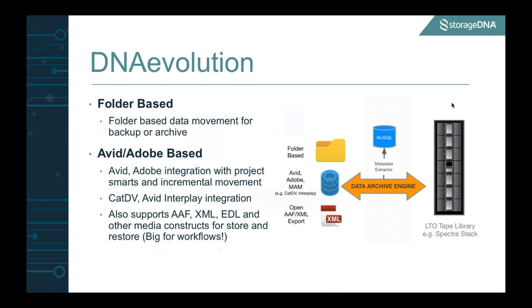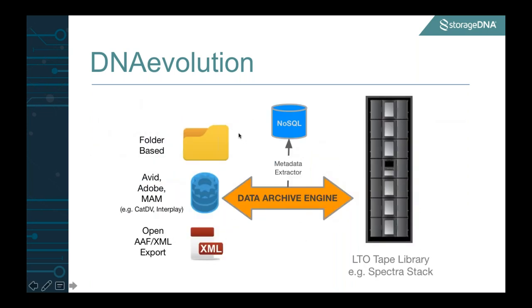Beyond moving assets and extracting metadata, we tie really well with both IT and media-based workflows. A lot of our customers use us for large-scale data backup and archiving from their NAS and SANs. You can imagine a near-line storage with camera masters being dropped in and DNA Evolution automatically picking up this data and moving it to LTO tape. We also understand Avid and Adobe bin sequence project formats, giving you the capability to move an entire project off online storage to LTO. The engine also interfaces with MAM systems like CatDV Interplay and can understand AAF and XML exports from editorial applications.